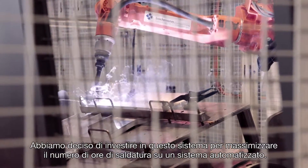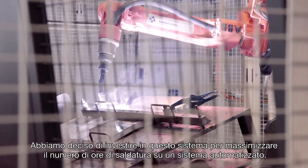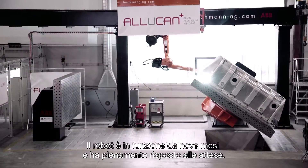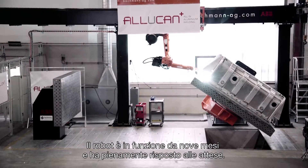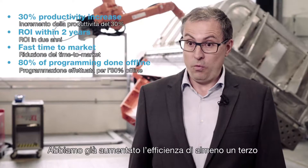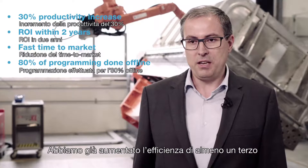We decided to invest in a system like that to have as many welding hours as possible on an automated system. The robot has been operational three quarters of a year and it has fulfilled our expectations.